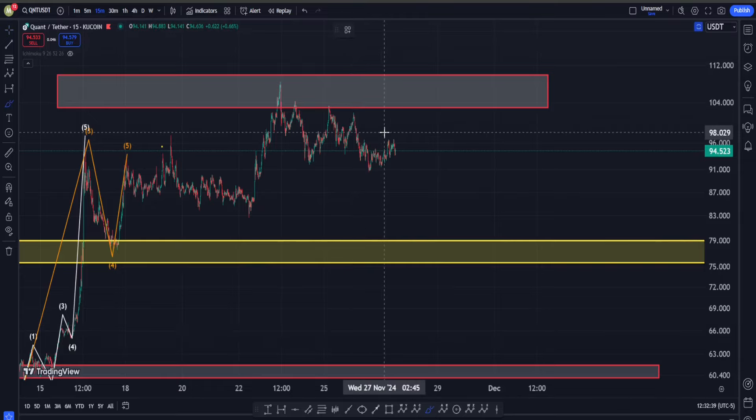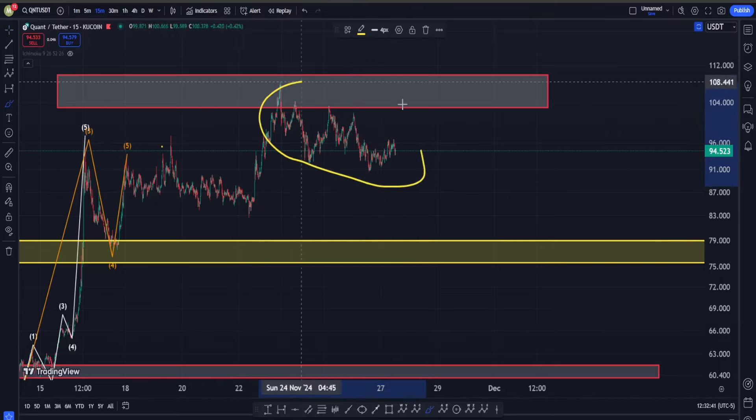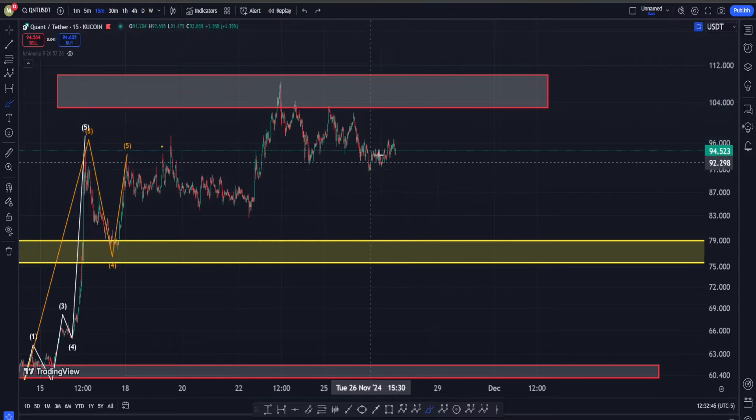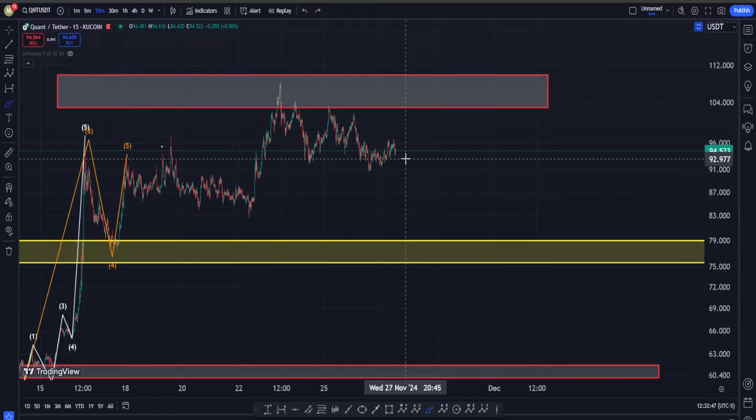In today's video about Quant, I want to check out this move down right in here and tell you why I believe there is a decent chance that this thing is not actually going to last long and it might be just the calming phase before another huge phase of the uptrend. I'm going to show the evidence to you for why this might be the case.